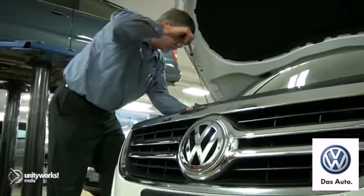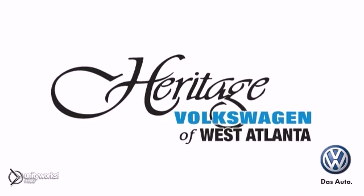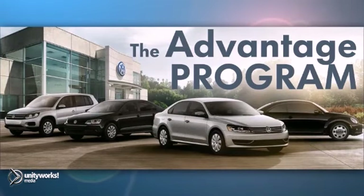You could save over $1,000 on oil changes within the first 100,000 miles when you purchase a vehicle from Heritage Volkswagen. Check out our Advantage program for more details.